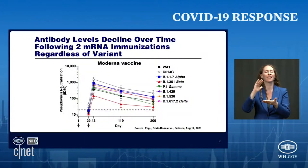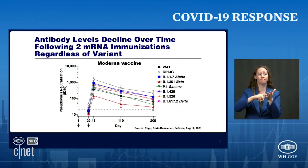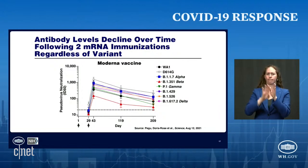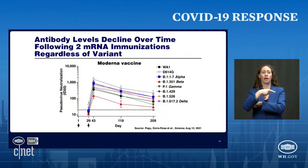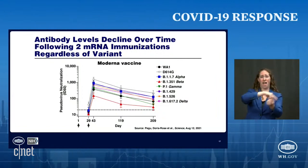So let's take the first concept: that antibody levels decline over time, following two mRNA immunizations, and that's regardless of the variant. If you look at the horizontal axis, at day 29 is when you get your second shot. You can see the level of antibodies go up at 43 days, but look what happens at 119 and 209 days — regardless of the variant involved, the antibody levels against those variants decline over time.